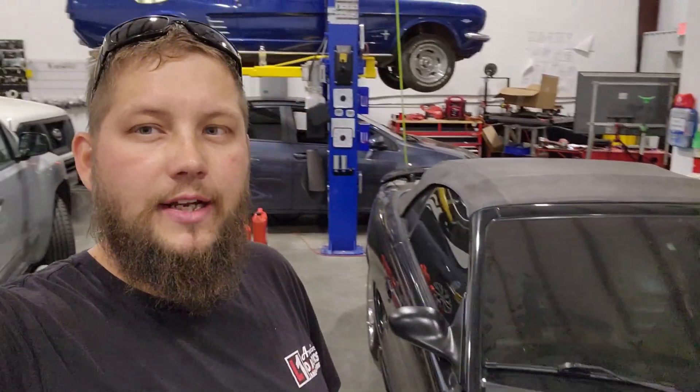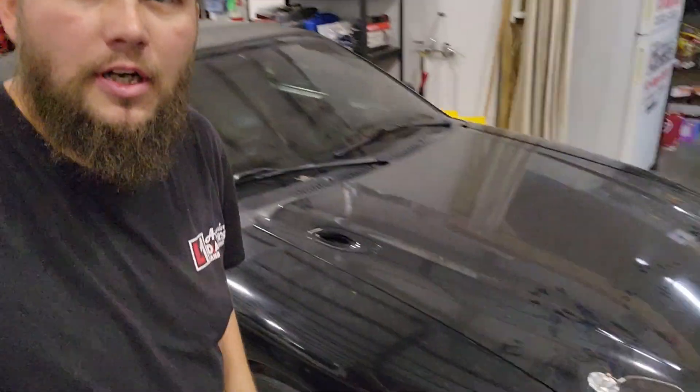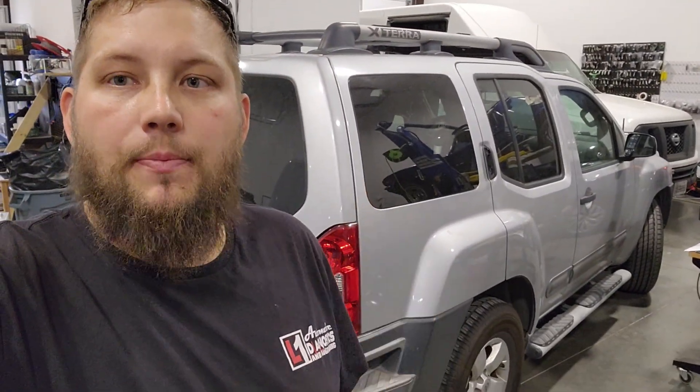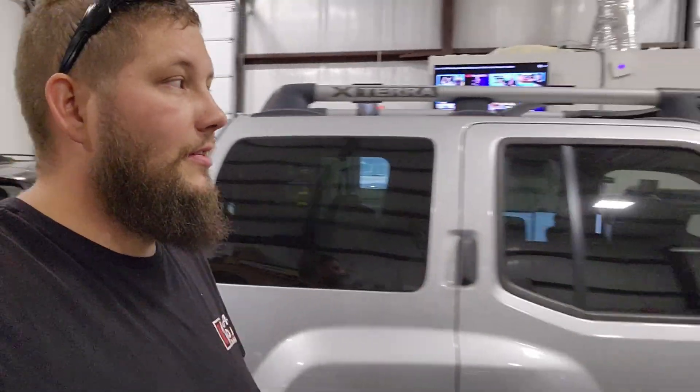We've got another Mustang — this is a '96, brought to us by someone. Fun story: those are fake hood pins that stick on, there's nothing that goes through the hood. We've also got this Xterra from another shop that has an ABS problem — ends up being the actual ABS sensor itself.